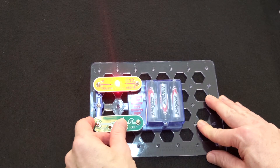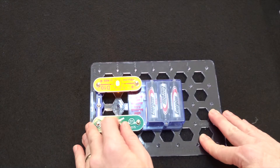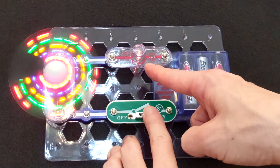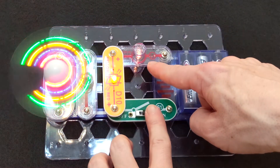When I started building these circuits with my son, a bunch of questions came up. Why is the light red when the piece is oriented this way, but yellow when it's oriented the other way? Why is the light dim in this circuit design and brighter in this circuit design?